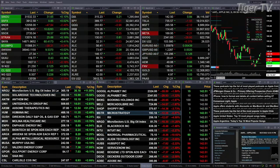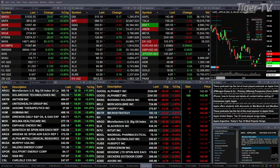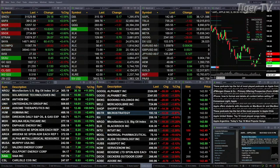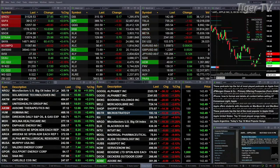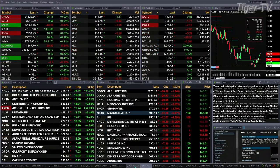Gold is trading down three bucks, 1827 is the print. Silver's up 12 cents at 21.25. Light sweet crude is up 2.59, trading at 110.23. The 30-year treasury is back 24 ticks, 135.09 is the print. Let's go take a look at our nine panel market update chart.